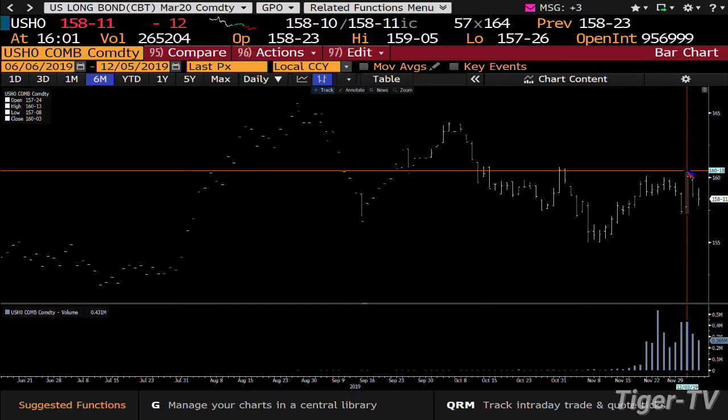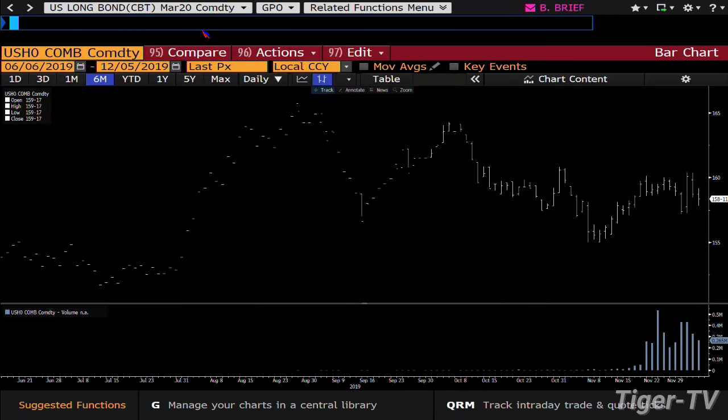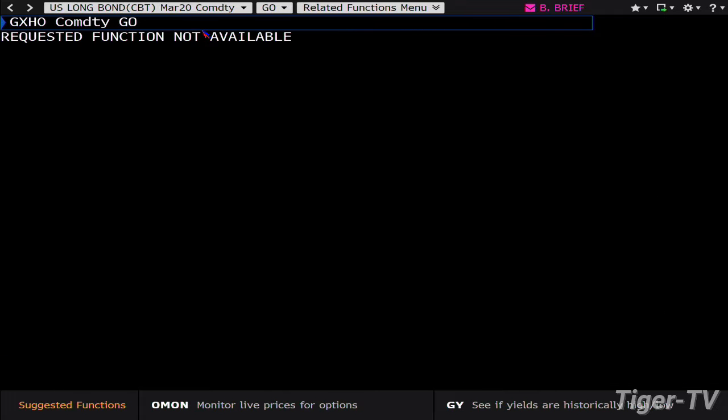We had monster volume on the way up — 431,000 contracts. We pulled back today with 265,000. We've got a jobs number coming in tomorrow morning. The way that is set up, folks, is that it wants higher price, lower yield once again. I suspect the jobs number is going to be moving this market around tomorrow morning.